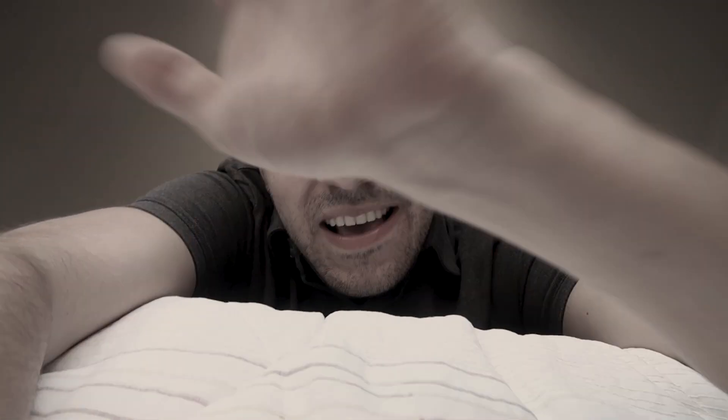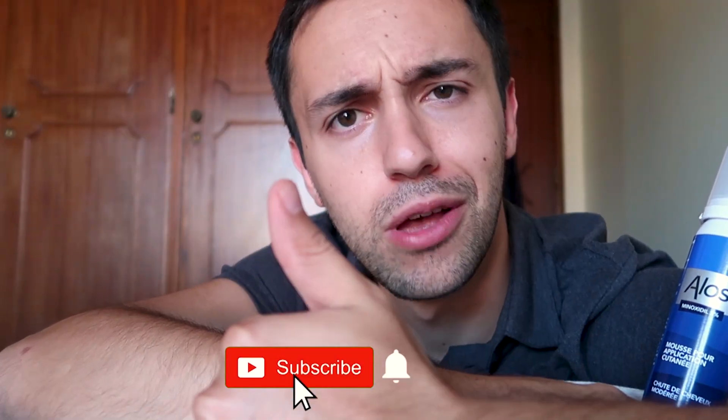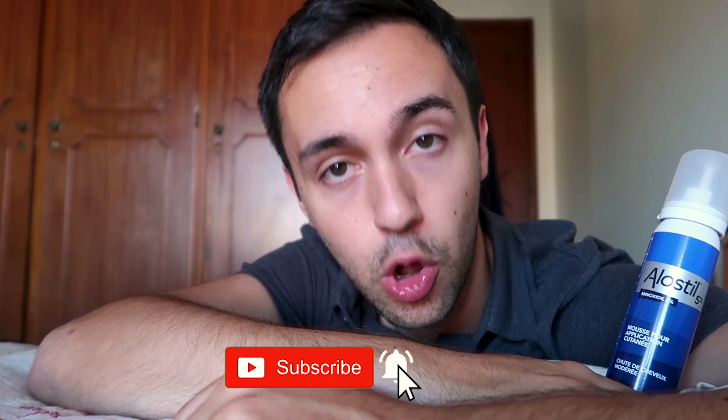Thank you for watching this video. I made this video in a different style than I usually do — I'm at my grandmother's house in Portugal, and that's the decoration for today's video. Thank you very much for watching. If you enjoyed this video, subscribe, put a thumbs up, leave a like and a comment down below. See you next time, bye!